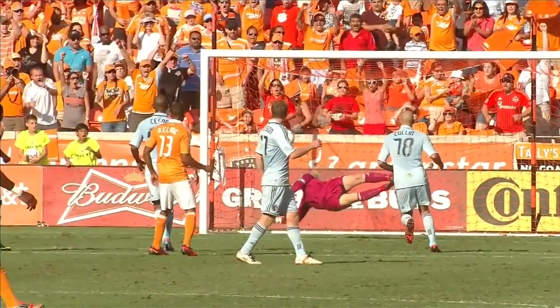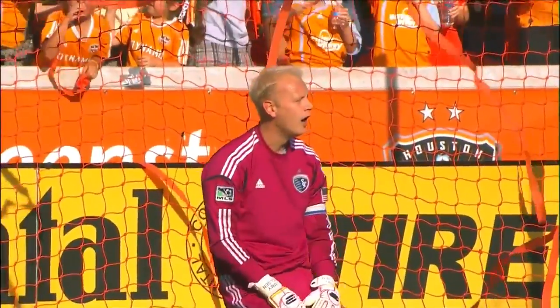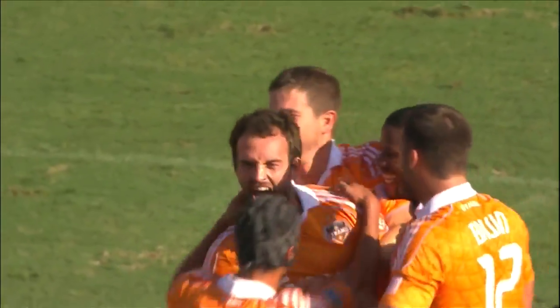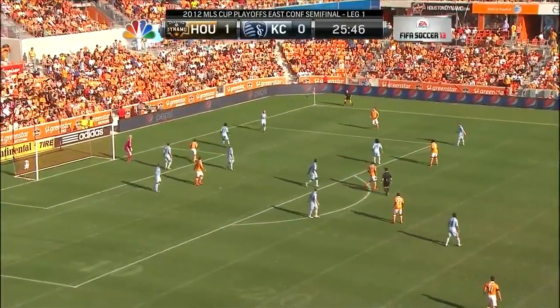The previous shot that he had, the volley, was excellent as well — it was heading for Jimmy Nielsen's goal and was blocked. It was a sweet strike. And then to do that on the half volley just moments later. One of the reasons he's so good from long distance is you watch how quiet his body is when he strikes the ball. That unfamiliar right wing position for the center back.